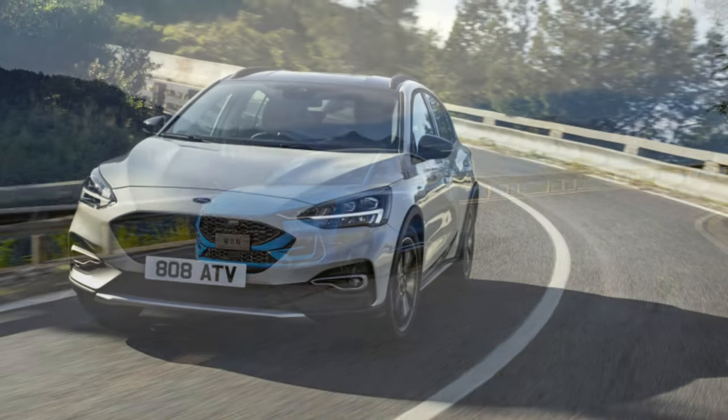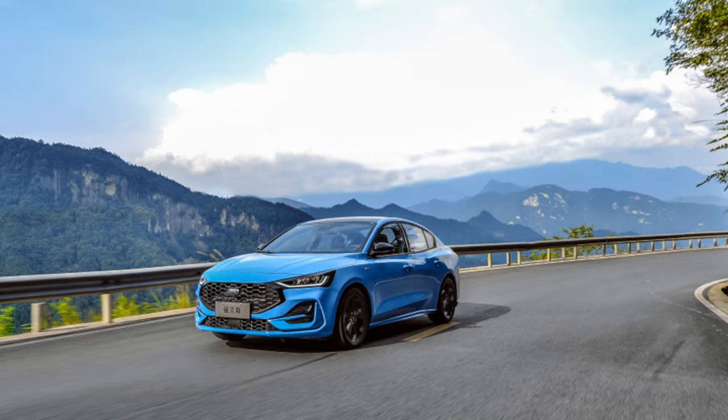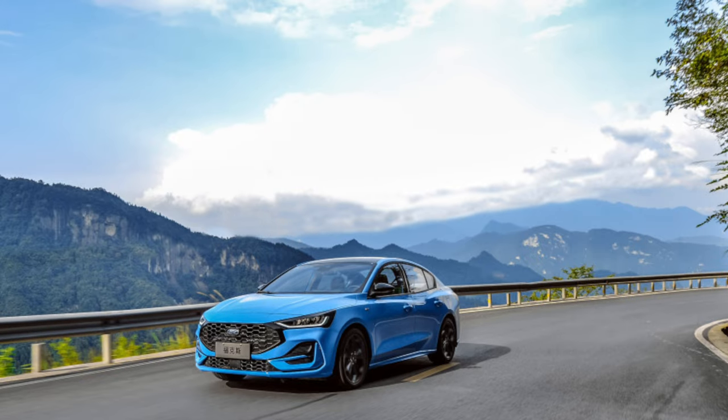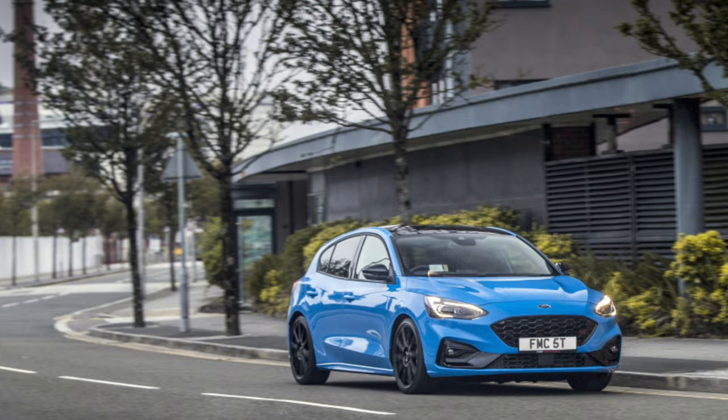The suspension will not last long on Russian roads. Maintenance and spare parts are expensive. To maintain a stylish look, Ford must be immediately treated with anti-gravel.